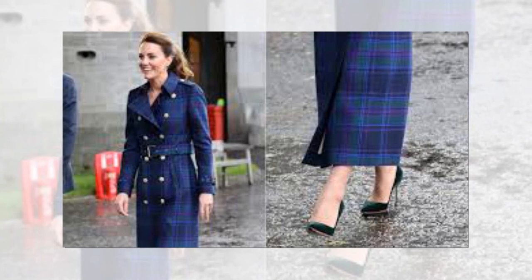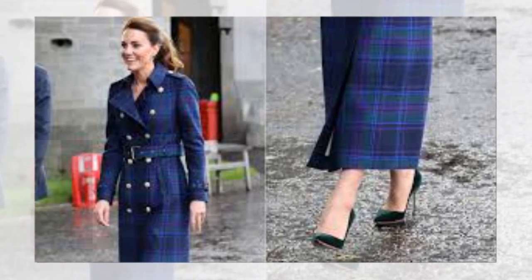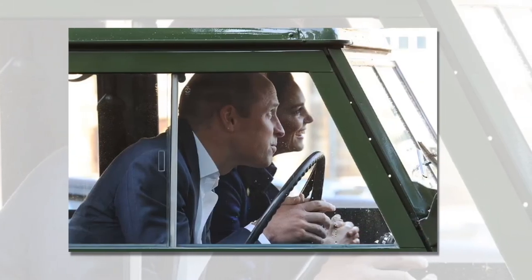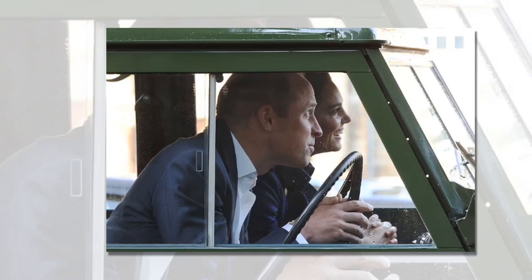She opted for a chic ponytail, paired with sapphire and diamond earrings to match her stunning outerwear and famous engagement ring, passed down to her by the late Princess Diana. The radiant princess opted for a natural, everyday makeup look with a glossy black eyeliner on the top lid, prominent brows and a nude lip.